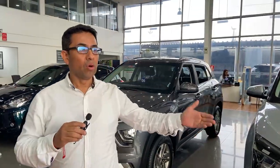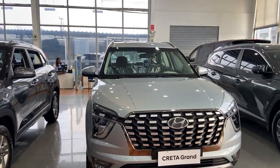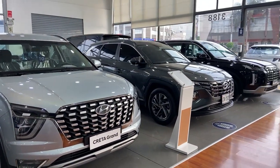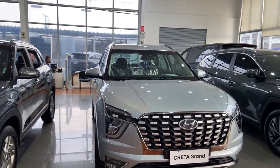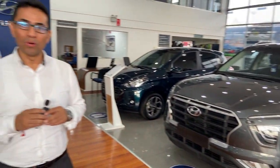Contamos con amplios talleres y amplios estacionamientos para que puedan visitarnos. Tenemos un evento el día sábado, el día de mañana. Los invitamos para que vengan con su familia y amigos, y puedan visualizar toda la exhibición que tenemos en todos los modelos y en todas las versiones. Los esperamos. Muchas gracias.